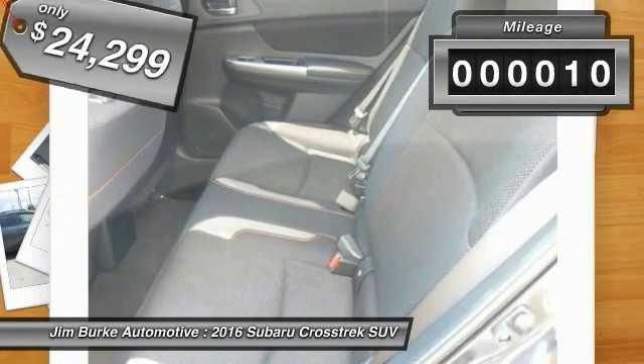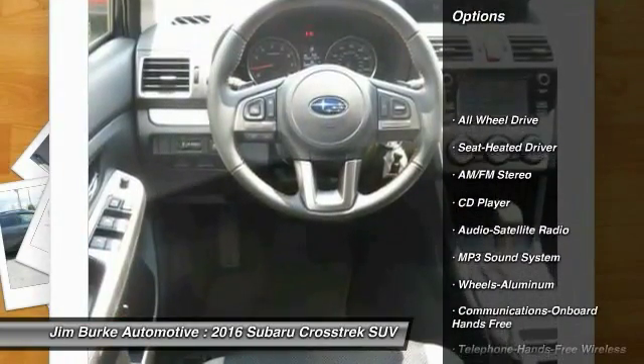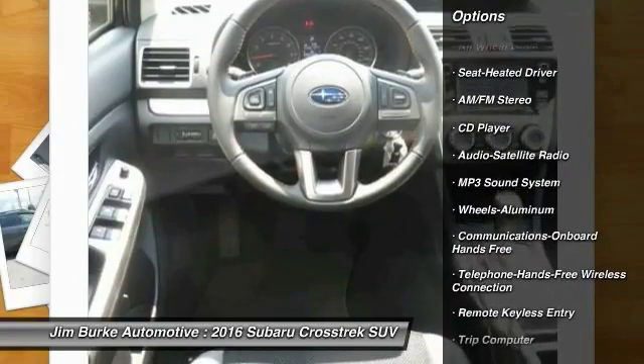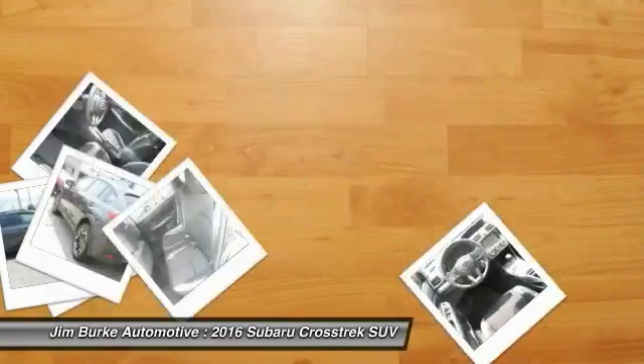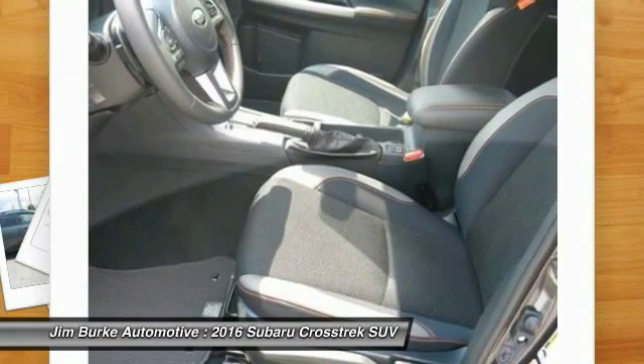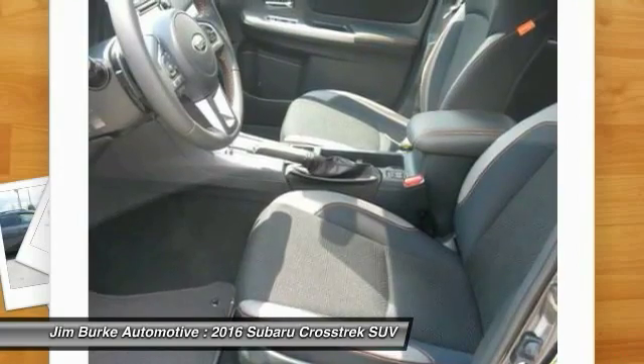This vehicle has less than 100 miles. Here are some of this vehicle's great options: all-wheel drive, anti-lock braking system, traction control, Bluetooth wireless data link for hands-free phone, air conditioning, front power steering, cruise control, aluminum wheel, floor mats, AM FM stereo radio.